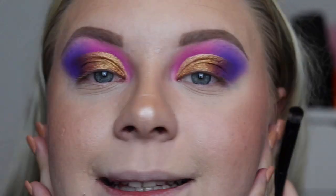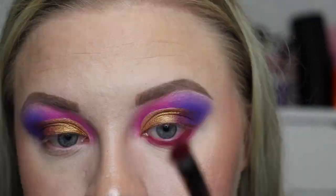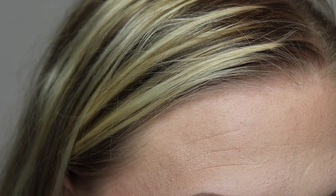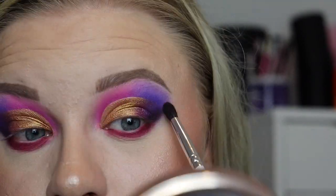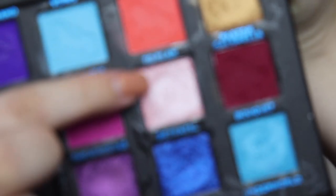Now I have this gorgeous gold shimmer on my lid. I need a purple shimmer to blend out the outer edges, so I'm going to take the one called 'True Love.' The eyelids are now done, and I need to pick a shade for the lower lash line — I'm going to go in with 'Bouquet,' which is kind of a pinky-reddish purple. I'm also going to take the black in the palette, called 'Freedom,' and add a tiny bit to the very outer corner. For my inner corners and brow bone I'm going to take the pale pink shimmer called 'Betrayal.'